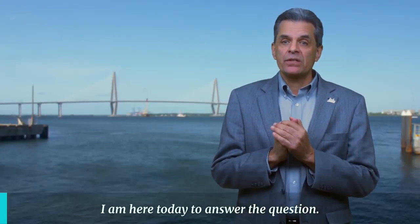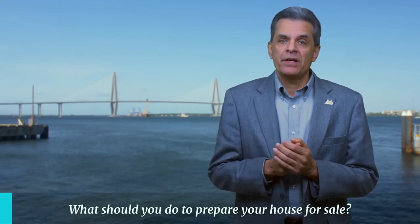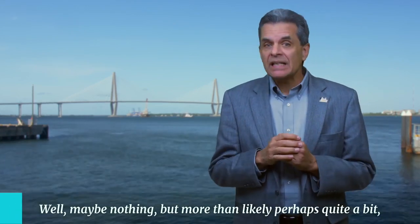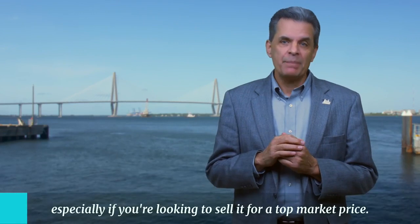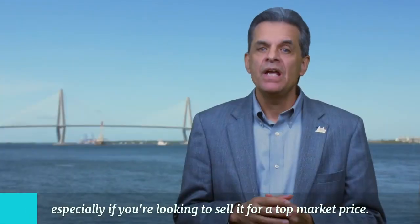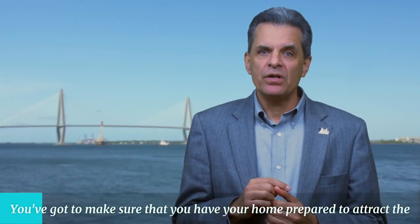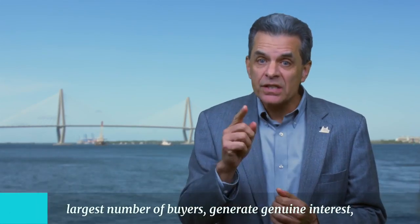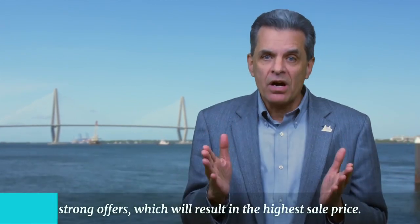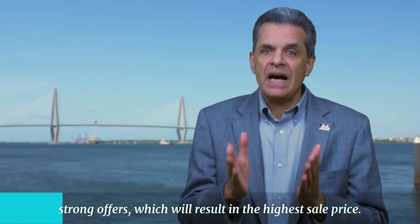I am here today to answer the question: what should you do to prepare your house for sale? Well, maybe nothing, but more than likely perhaps quite a bit, especially if you're looking to sell it for a top market price. You've got to make sure that you have your home prepared to attract the largest number of buyers, generate genuine interest and strong offers, which will result in the highest sale price.